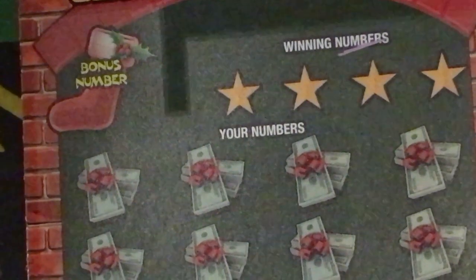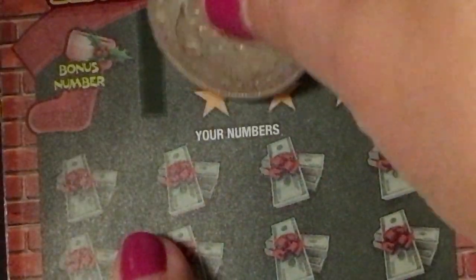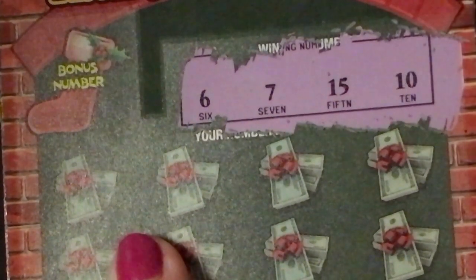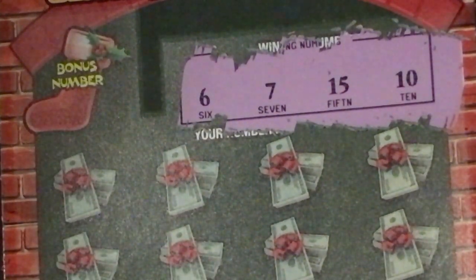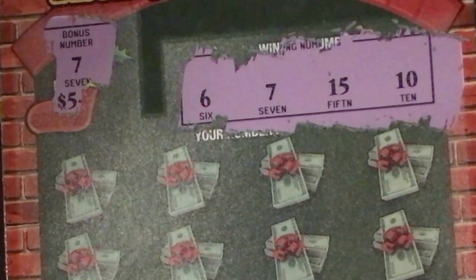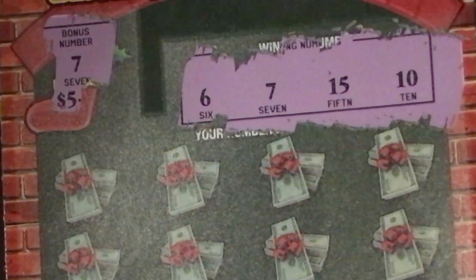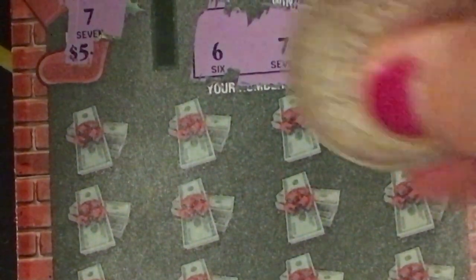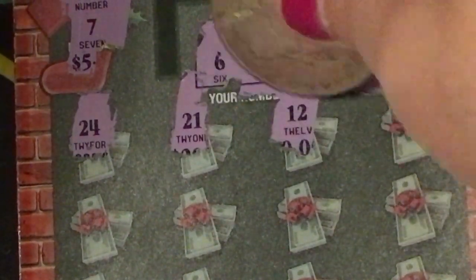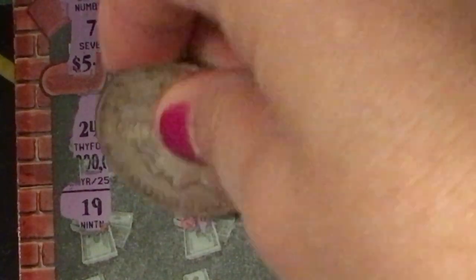Sorry about that, I'll shift the camera to try to get the numbers so you can see. Okay, the winning numbers — the bonus number is a 7, so that's a winner. I went a little too far but we can see it's a $5. Let's see if there's anything else on this ticket: 24, 21, 12, 23, 19, 13.